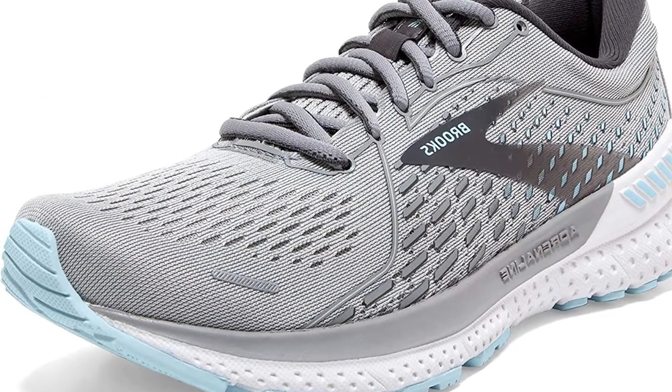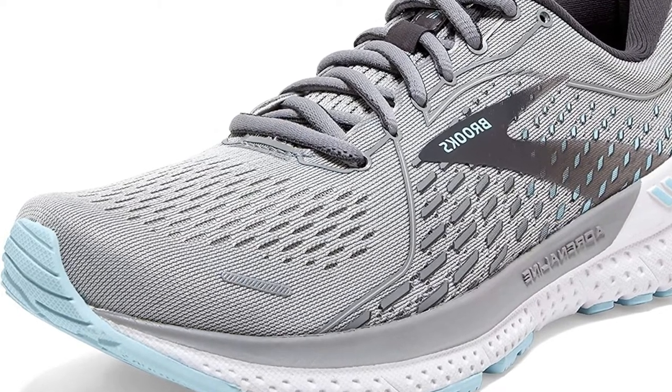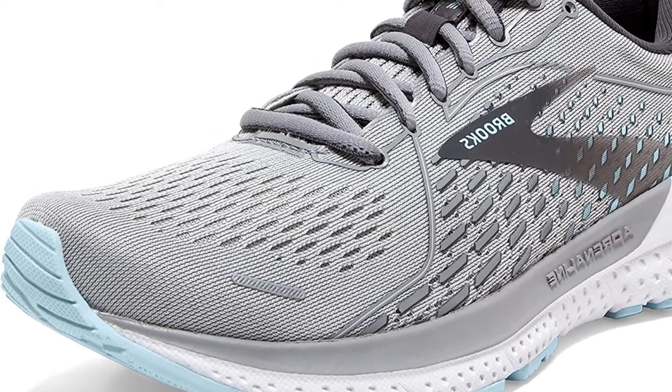The Adrenaline GTS 21 is a must-have in your shoe cabinet for this season.